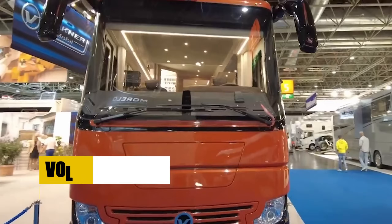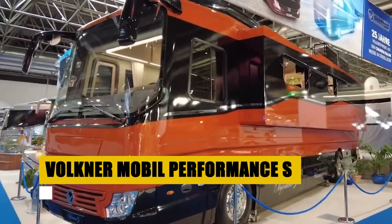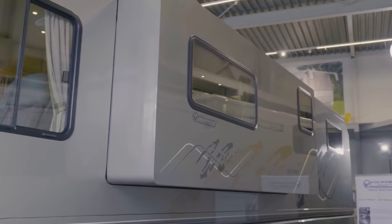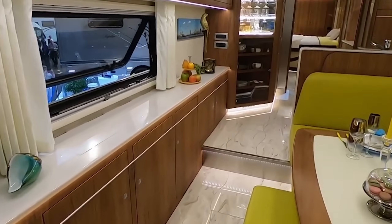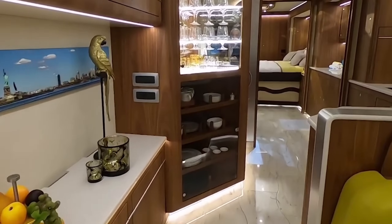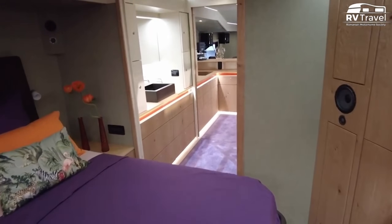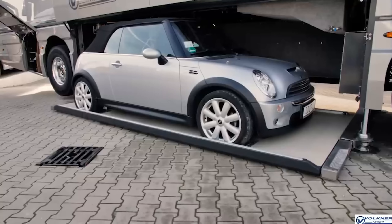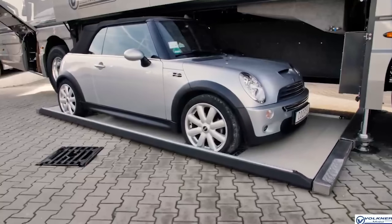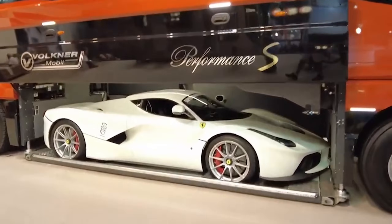The Volkner Mobile Performance S is a luxurious 12-meter motorhome with an innovative car garage system, allowing you to travel with your favorite vehicle. It features superior driving dynamics, safety enhancements, and a luxurious interior tailored to your tastes. The unique wall-out technology expands living space at your destination, transforming the motorhome into a comfortable and spacious environment. Customizable options for carrying luxury cars or motorcycles make it a top choice for those who value luxury, convenience, and mobility in one exceptional package.